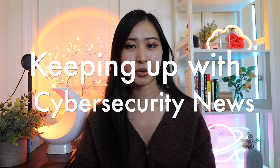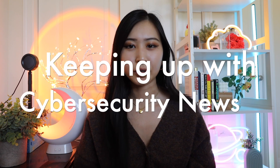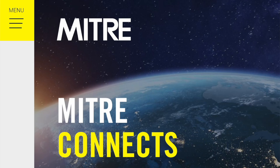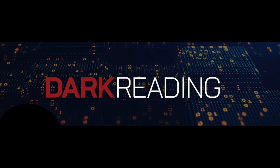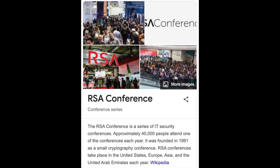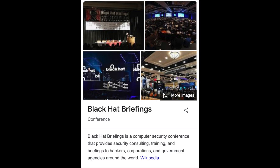So how do you keep up with cybersecurity news and trends, and what are the best resources out there? There are many different resources for cybersecurity news, alerting, and conferences. A few examples include CISA, MITRE, and SANS Institute, as well as popular security news outlets and blogs including Krebs on Security, Hacker News, Dark Reading, and CSO Online. Three of the most popular cybersecurity conferences include RSA, Black Hat, and DEF CON.